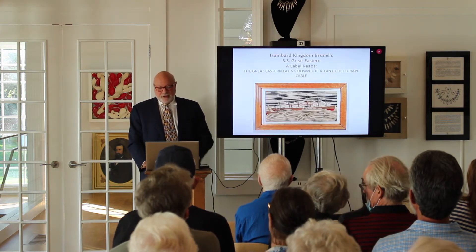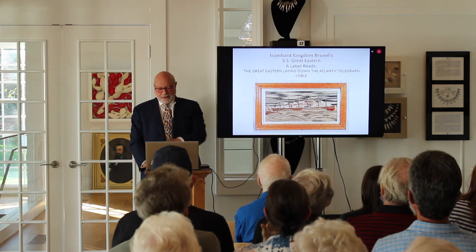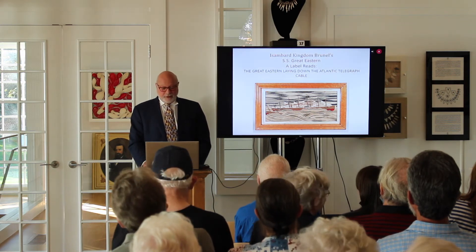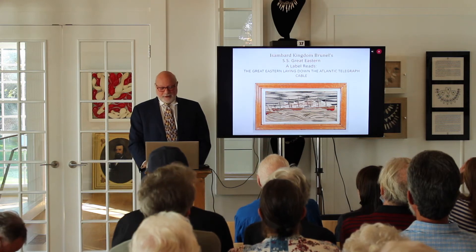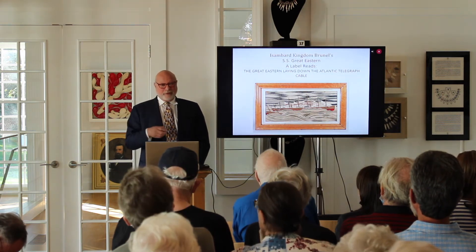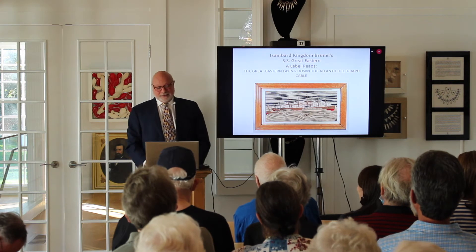Ships — it wasn't just Royal Navy ships. This is the SS Great Britain, the Great Eastern. There's a little label on this one that says it's laying the transatlantic cable. There were three attempts, two successful. One successful was the third one; the second attempt they lost the cable somewhere in the middle of the Atlantic. But the captain recorded exactly where it was, and when they went back it was there — they found it in the middle of the ocean and reconnected it.